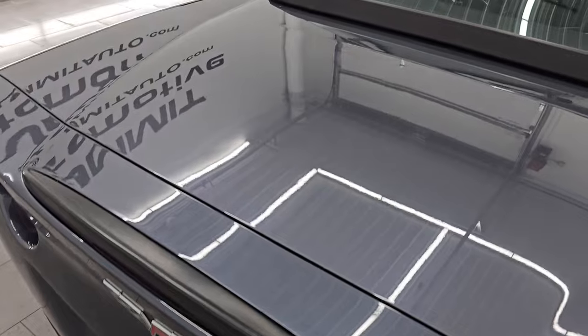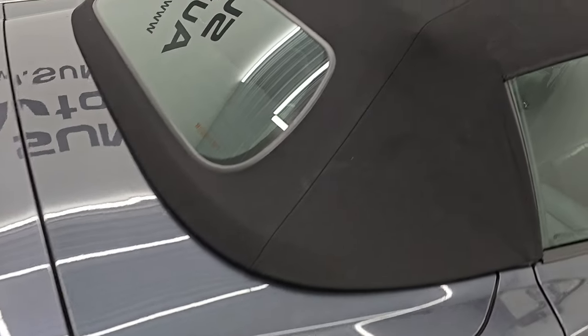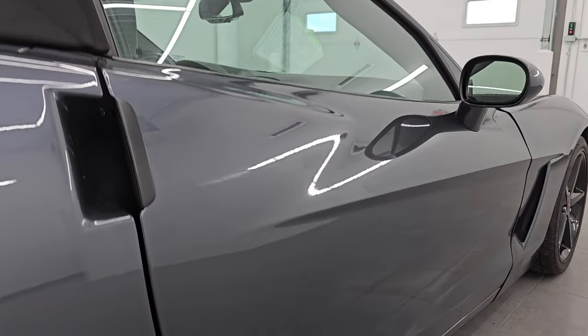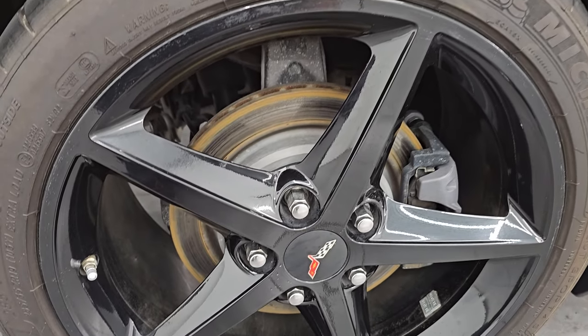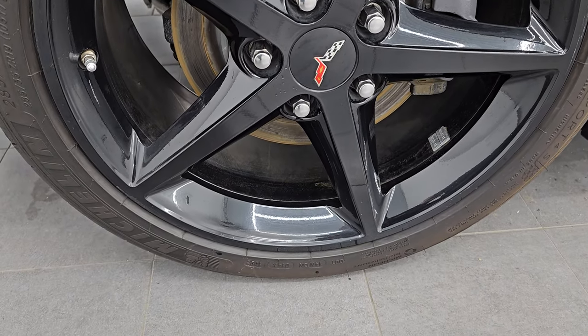I take these HD videos so if you are far away, or even close by but you cannot make the trip down, and you're still interested in purchasing the vehicle, you can see the car, hear the car, and have confidence in what you're looking at before you even get here — so when you do get here, there are absolutely no surprises. You can make a smart and informed buying decision from wherever you're at. If this video helps you make that buying decision, let your salesman know you saw the video and that Brett sent you.